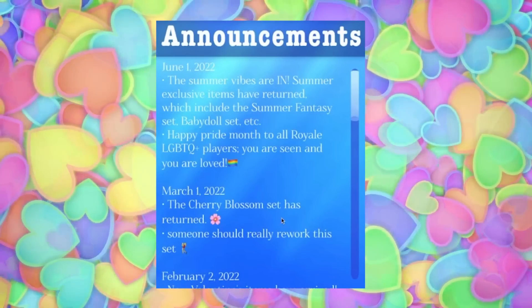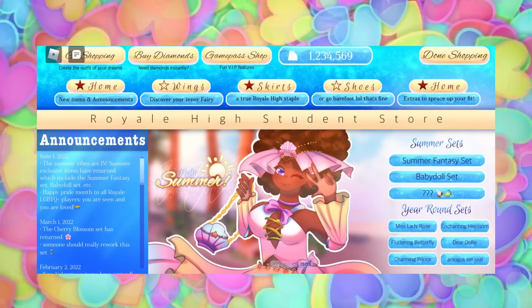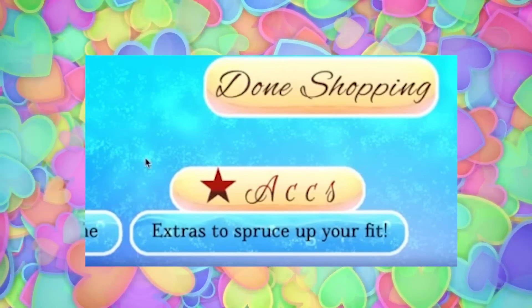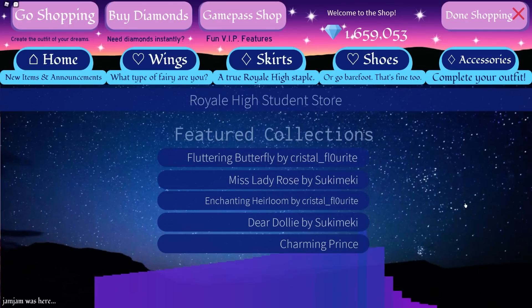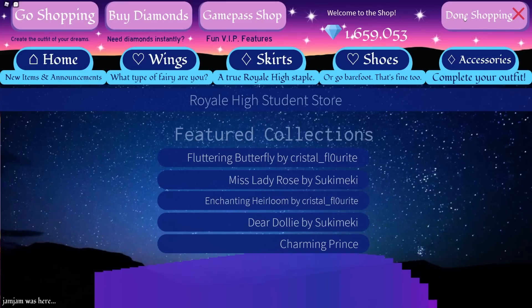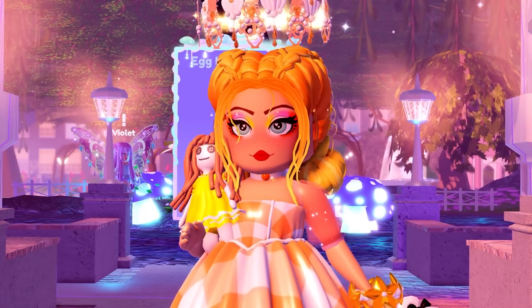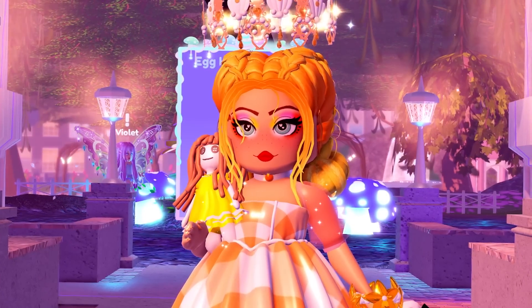Underneath it also says the Cherry Blossom set has returned, with a note that someone should really rework this set. As you can see, this is a totally redesigned shop, which I just think would make so much more sense, and I absolutely would love it. Obviously the accessory button label wasn't correct but Bongo did fix it to say accessories. I just think it is about time that this Royal High shop had a little bit of an update — it's become really outdated over the last few years. I'm assuming they're going to redo the whole shop anyway when the new score comes out, but we'll have to wait and see whether or not they actually decide to do it.